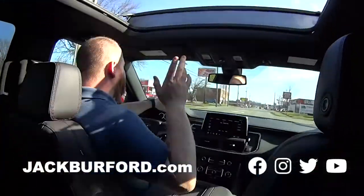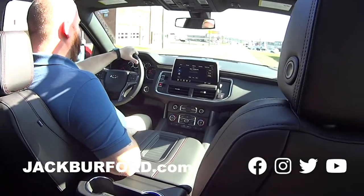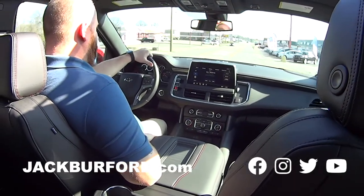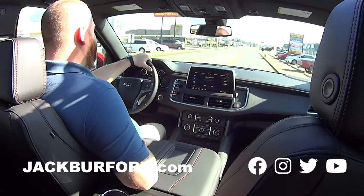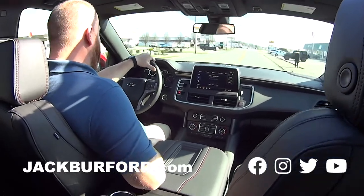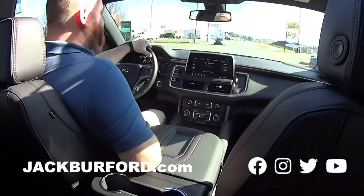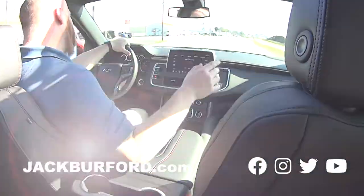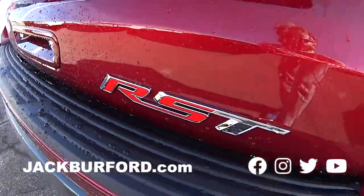It might be January but it's a gorgeous day. You can come to Jack Burford Chevrolet, 818 EKU Bypass, across from Walmart and Lowe's, to test drive it — because test drives are free! Randy says so. You can also check it out 24/7, 365 days a year on jackburford.com.